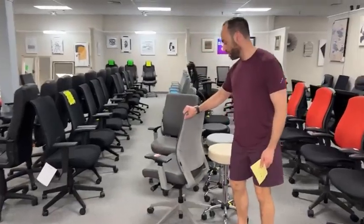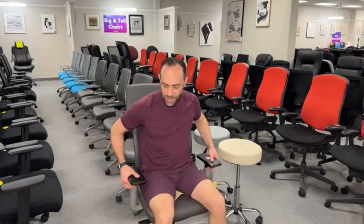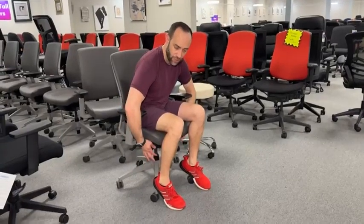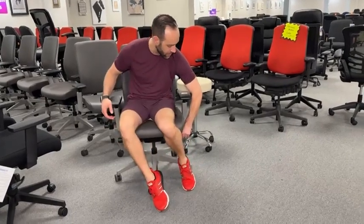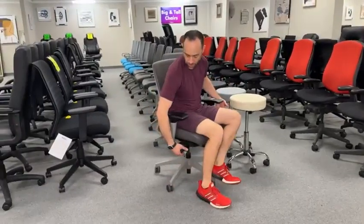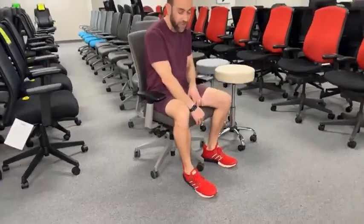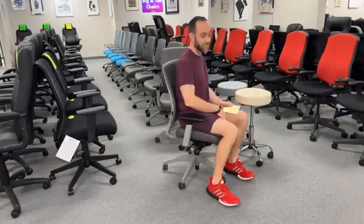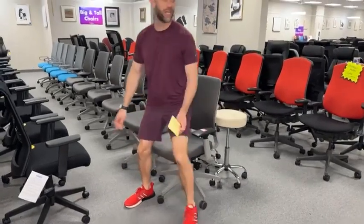These are the Sit on It Amplify. They have arms that go up and down. Sit on It does something really nice — the adjustment knobs pull out so you don't bang your knuckles. On the left side you can lock and unlock it, and you also have a seat slider. On the other side is your up-and-down height, a lumbar adjustment, and buttons to move the arms up and down. These are $199.99 — I believe it's a barista fabric — and we have a row of six of them in excellent condition.